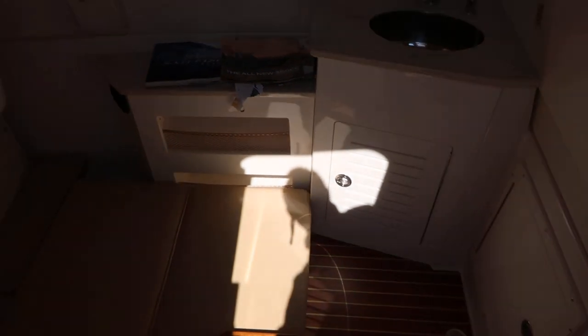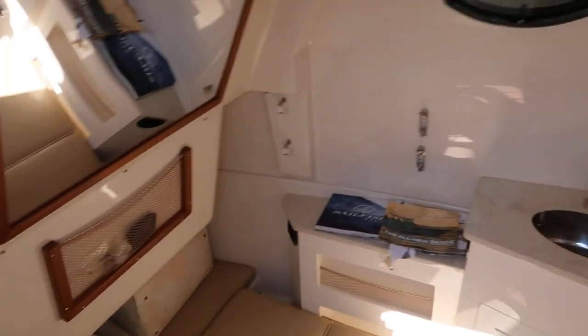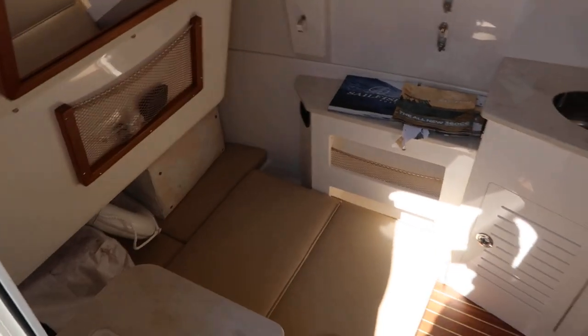The boat also has a full cabin with a head compartment, a bed, and also offers a great amount of storage.